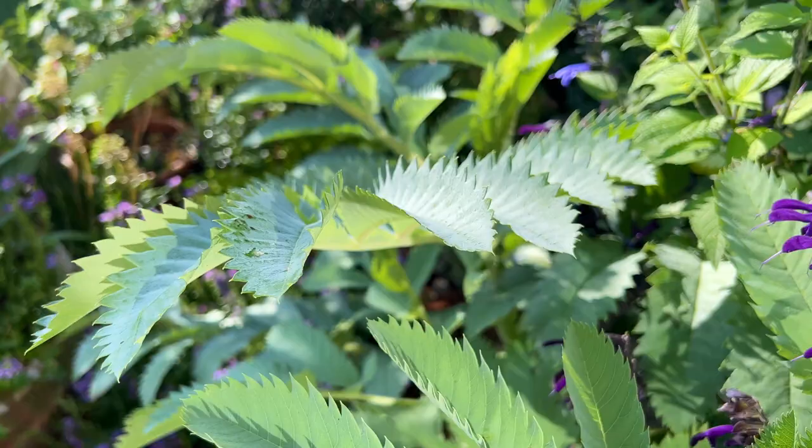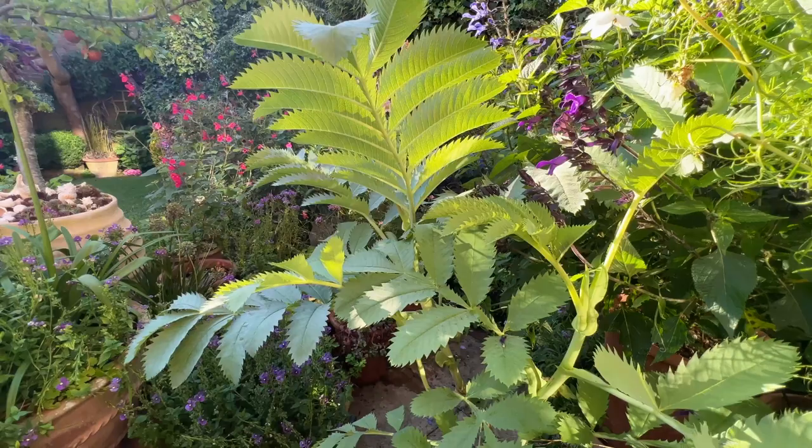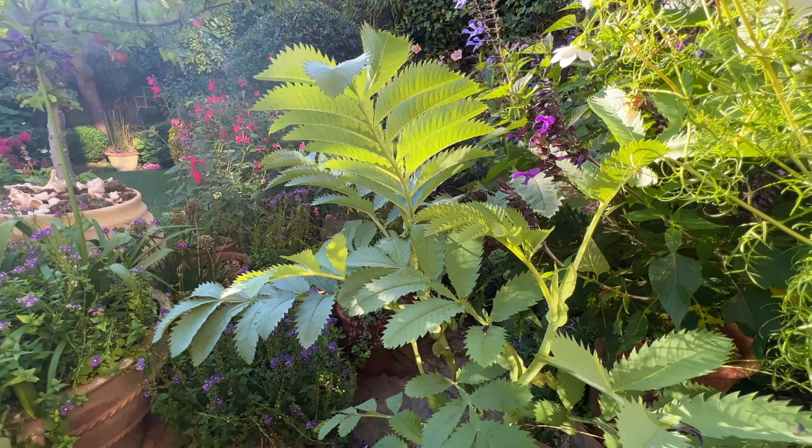But the foliage itself must be far from tasty, because these leaves are the most perfect, unnibbled specimens in our entire garden — untouched by slugs, snail, cricket, earwig, caterpillar or any other hungry creature.